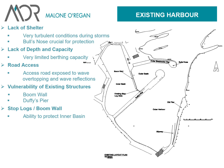The existing harbour originally suffered from lack of shelter — very turbulent conditions during storms. The bull's nose, which I'll show you shortly, is that protruding piece at the end. That's known as the bull's nose because of its shape, and that, in effect, sheltered the outer harbour, which is this piece here.